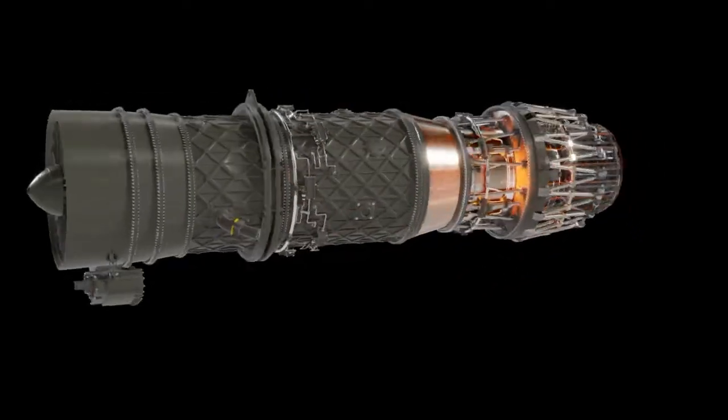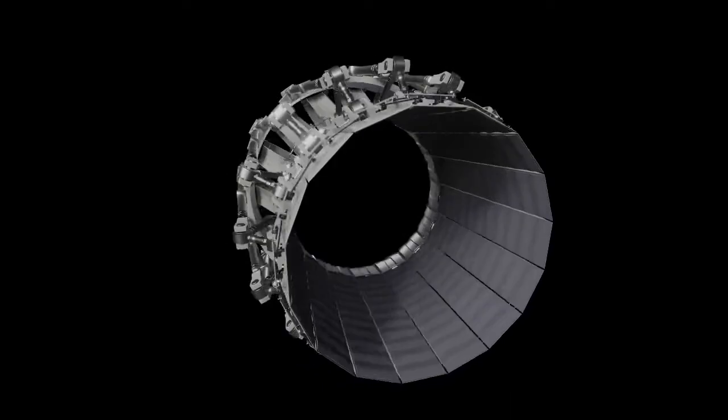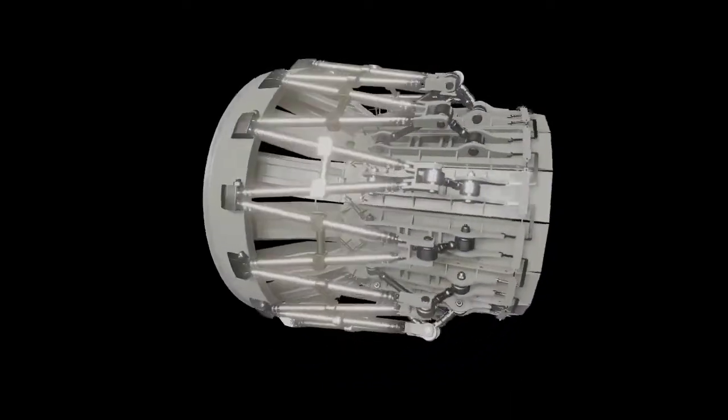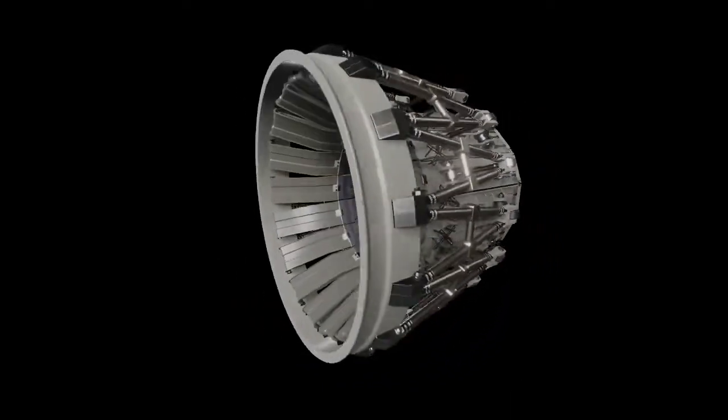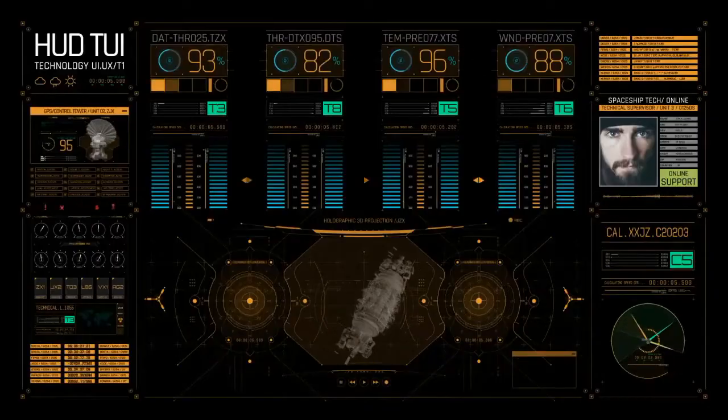But it's not just about raw power. The WS-13E engine also supports advanced avionics and radar systems. The JF-17 Block III features an ACER radar, providing superior detection capabilities and electronic innovation.